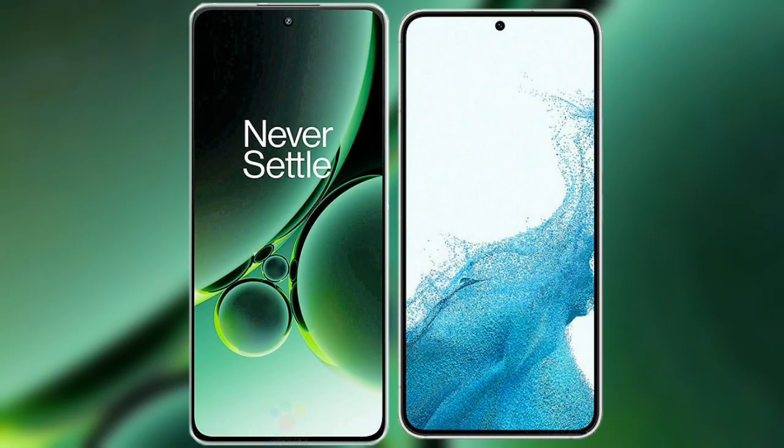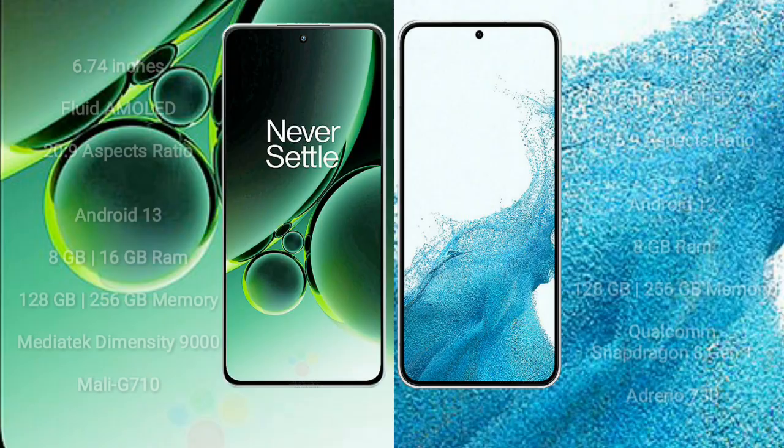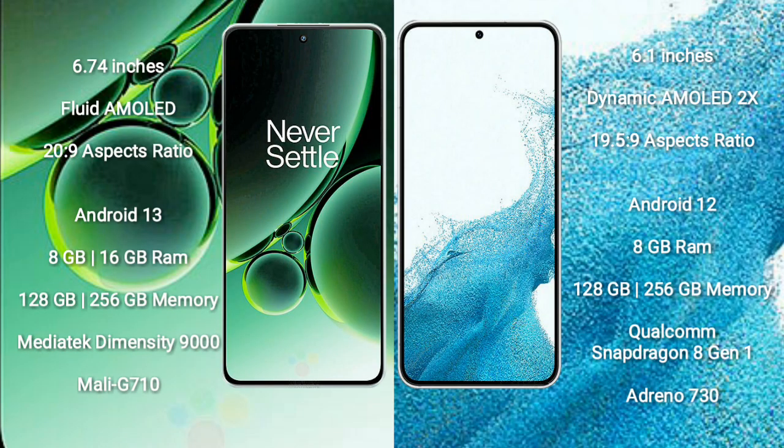I will compare the new OnePlus Nord 3 with the Samsung Galaxy S22. The OnePlus Nord 3 comes with a 6.74-inch flat AMOLED display and an aspect ratio of 20:9. The Samsung Galaxy S22 comes with a 6.1-inch dynamic AMOLED display and an aspect ratio of 19.5:9. The OnePlus Nord 3 runs on the Android 13 operating system, while the Samsung Galaxy S22 runs on Android 12.